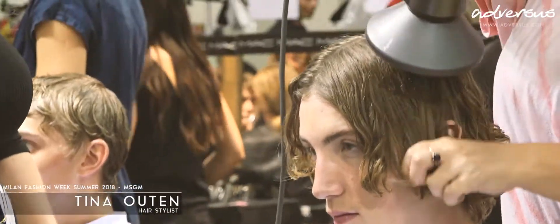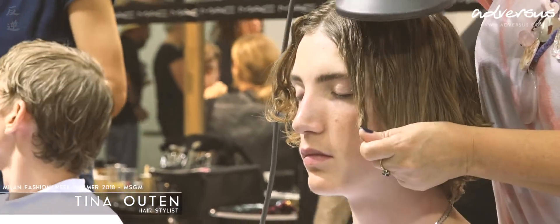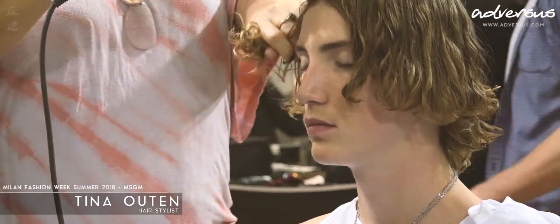Good morning, Tina. Morning. Hello there. Hi. Can you explain the hair look to us? Sure. They gave me references of Leonardo DiCaprio in Romeo and Juliet, and the mood board kind of felt like the new Point Break.